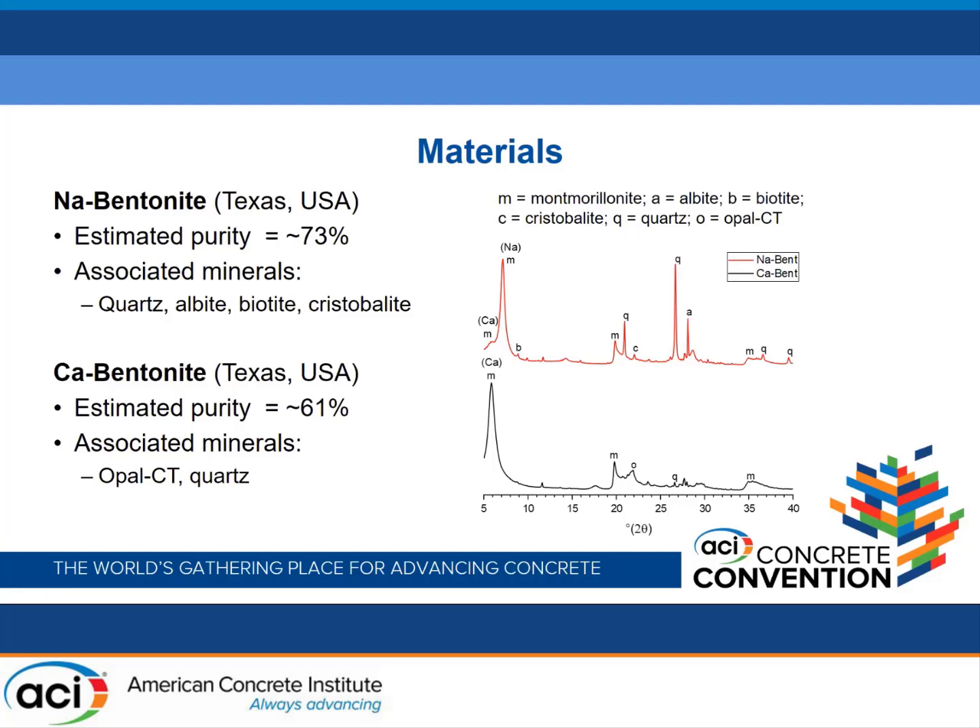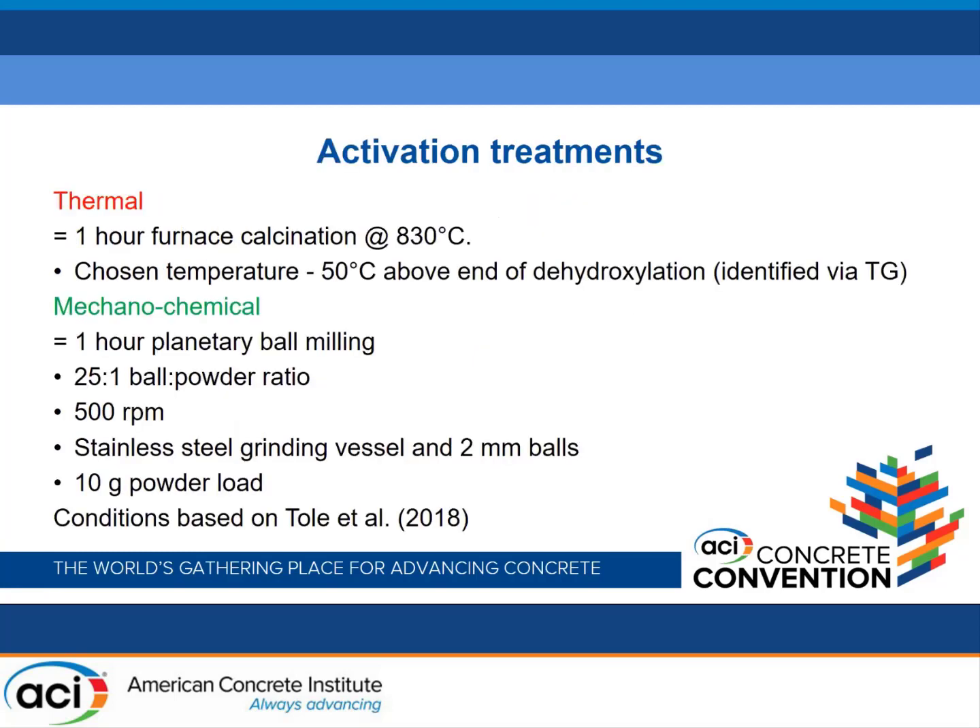One is a sodium bentonite, the other is a calcium bentonite — roughly similar purity — with associated minerals you'd expect in terms of quartz and other siliceous minerals. For the activation treatments: thermal used one hour at 830°C, the same as Caitlin. This was chosen as it was about 50°C above the end of the dehydroxylation range identified by thermogravimetric analysis. The conditions used for the planetary ball milling were based on a previous study shown to be effective for a range of different clays.